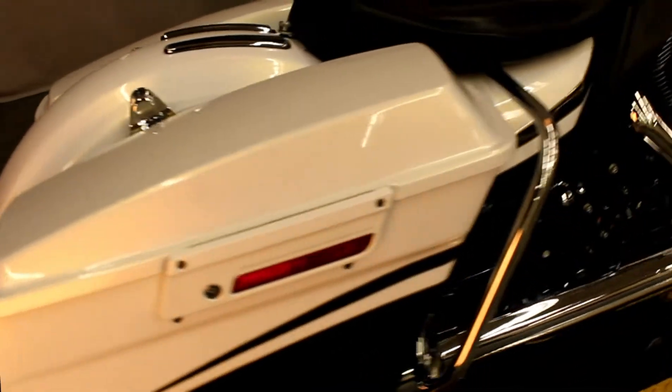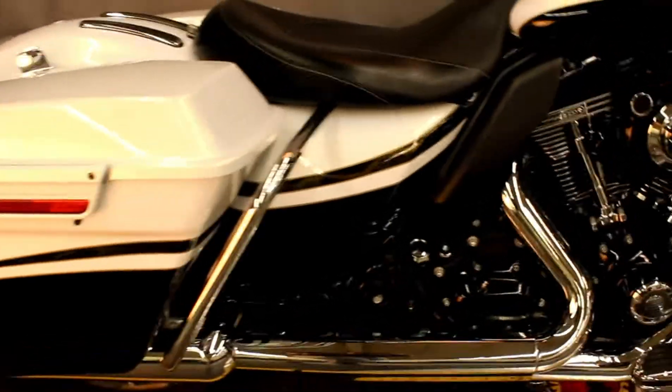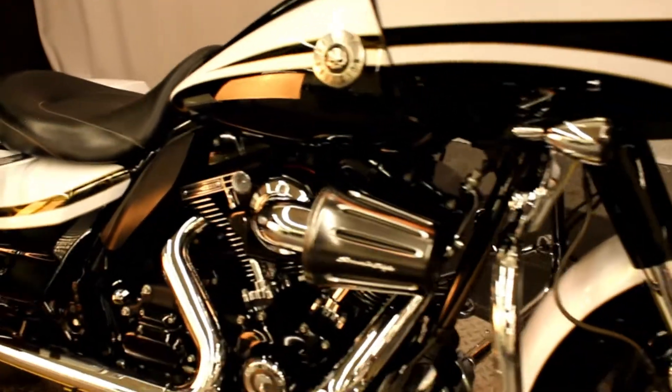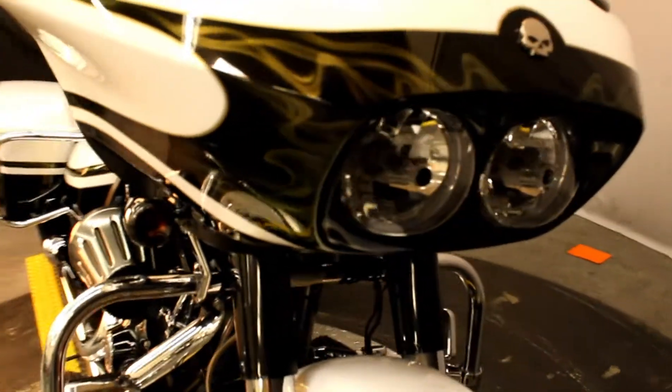Here at Biggs Harley-Davidson we have a 2012 CVO Road Glide in color black and white, has a custom paint job, the 110 cubic inch engine, and a six speed transmission.